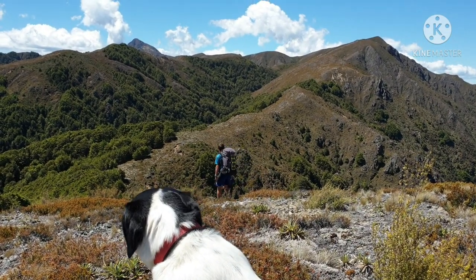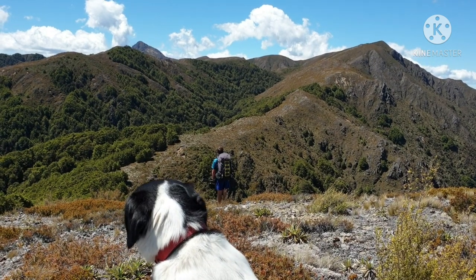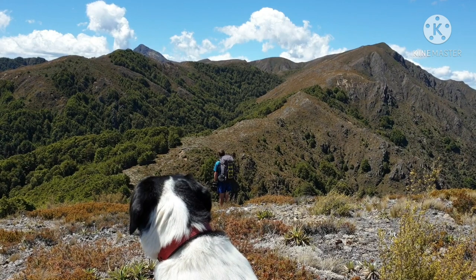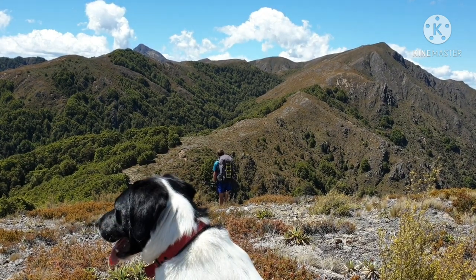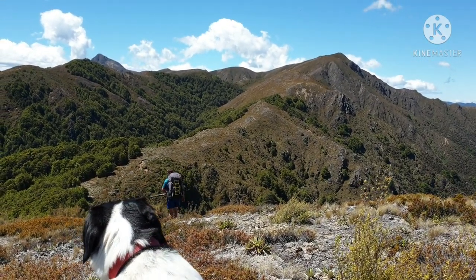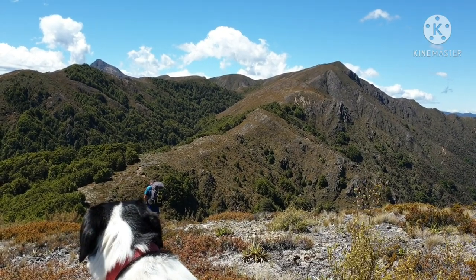So that's our big grind up there, and then along those tops, and then back down into the saddle. Big grind. It's three o'clock — at least the heat's going out of the day.